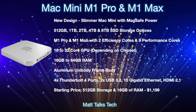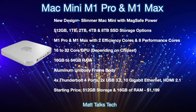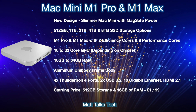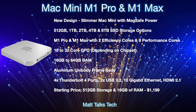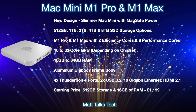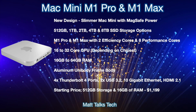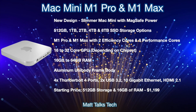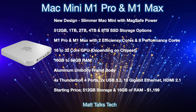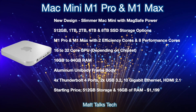For the design, we're getting an aluminium body frame around the edges, just like the current Mac mini. For ports on the back, we're getting four Thunderbolt 4 ports, two USB 3.2 Type-A ports, 10 Gigabit Ethernet, and an HDMI port supporting HDMI 2.1. The starting price for this Mac mini M1X will be $1,099 US dollars, which will get you 512GB of storage and 16GB of RAM.